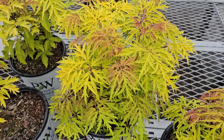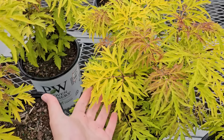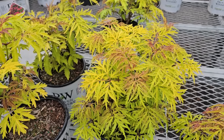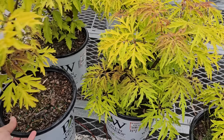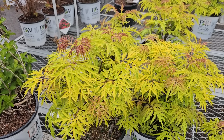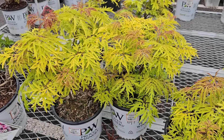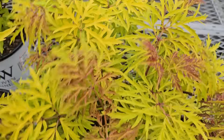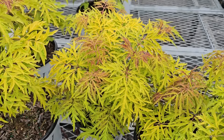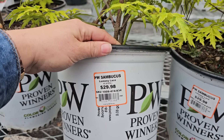The lemony lace elderberry is now all leafed out. From afar it sort of looks like a Japanese maple with this lacy foliage. It's a yellow version, which is more compact than the black lace elderberry — the black lace gets 10 to 12 feet tall and wide, where this lemon lace stays in the three to five feet range. These are not deer resistant in my experience, so be aware if you deal with deer. They're proven winners in number two containers for $29.98.